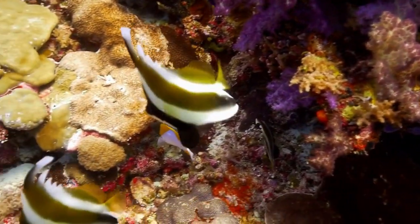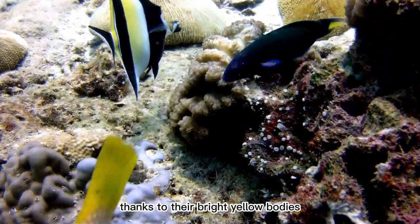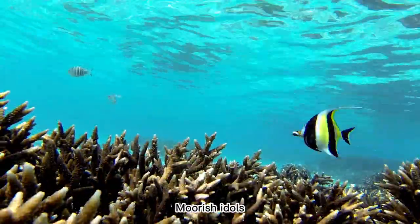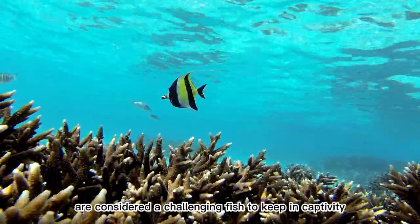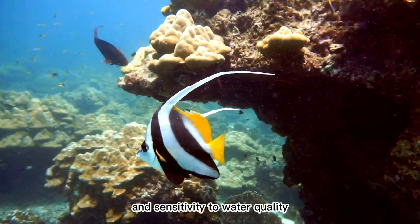7. Moorish Idols. These striking fish are instantly recognizable thanks to their bright yellow bodies and distinctive black and white stripes. Moorish idols are considered a challenging fish to keep in captivity due to their specialized dietary requirements and sensitivity to water quality.